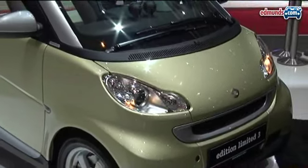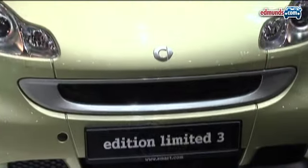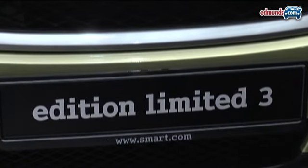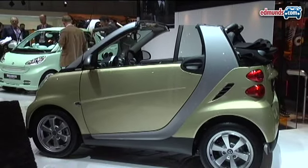Looking for a limited edition Smart 4.2? No, we're not either, but Smart is still showing one at the Geneva Auto Show. The Smart 4.2 Edition Limited 3 will start at the US equivalent of about $20,000 for the coupe and nearly $24,000 for the Cabrio when it goes on sale in Europe.